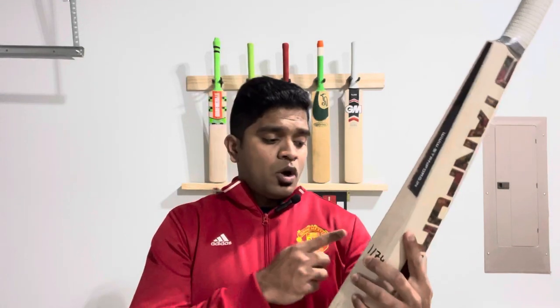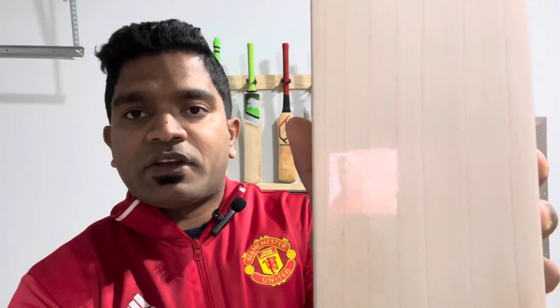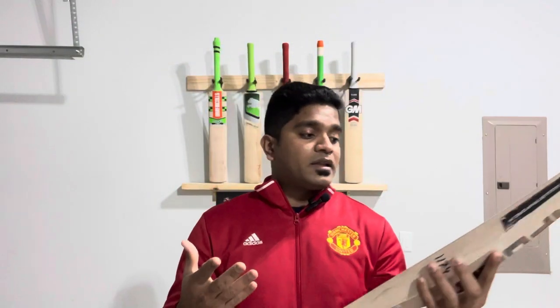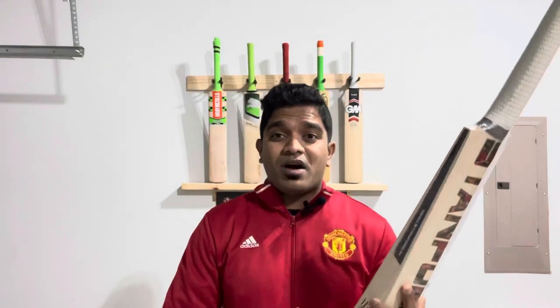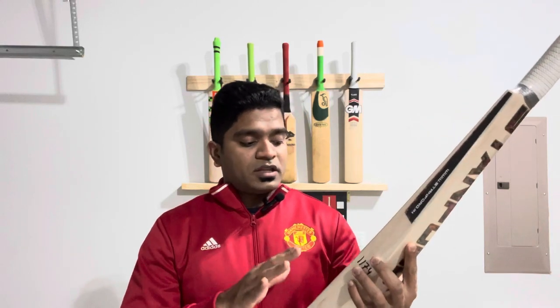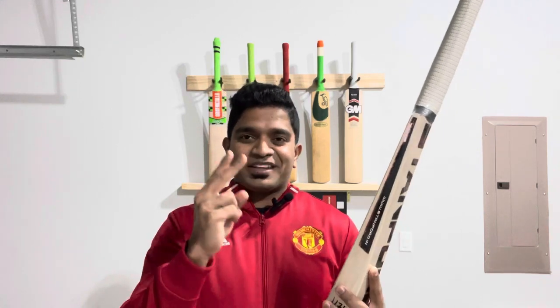Grain-wise, we are talking about 7 beautiful, beautiful grains on this particular bat. There are no blemishes, no marks, no knots — basically nothing. These bats are known for two things: one is definitely their volume, which you might have already guessed from the dimensions, and the second is the performance, which we will get to at the end of the video.